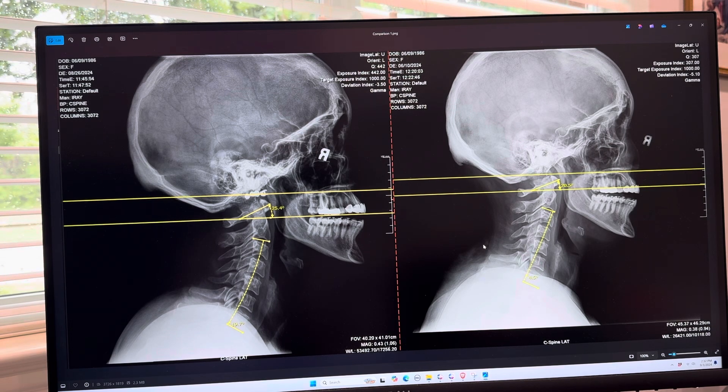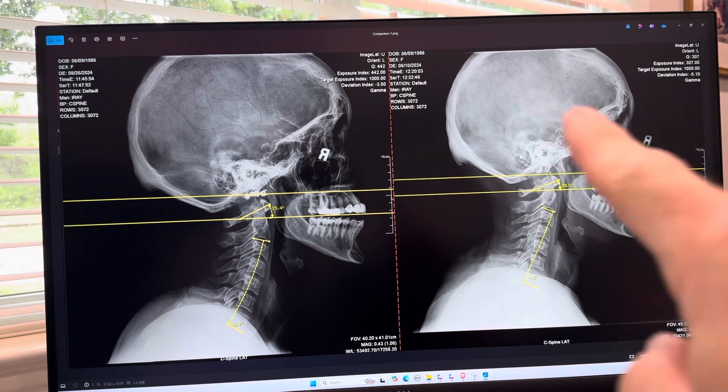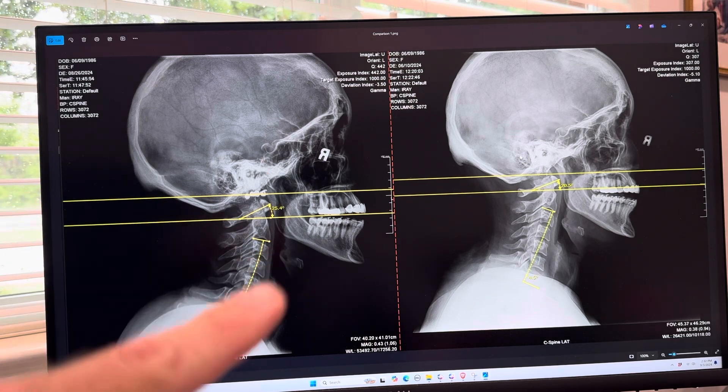Without further ado, what we evaluate here is cervical structure. We have a film on the right — this is the original film of the patient — and on the left is the updated film. This film series was taken on June 10th and the updated one on August 26th, roughly two to two and a half months. This specific patient was away for a trip for two and a half weeks, so this is really about six weeks of upper cervical care.